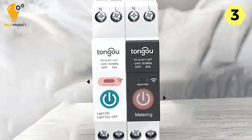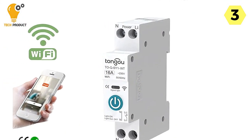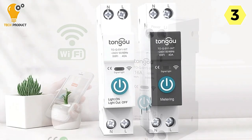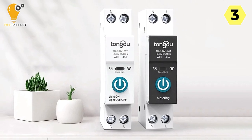Voice control takes convenience to the next level, as this circuit breaker offers voice linkage. Whether it's integrating with your existing voice control systems or creating custom voice commands, you can control your electrical systems effortlessly.